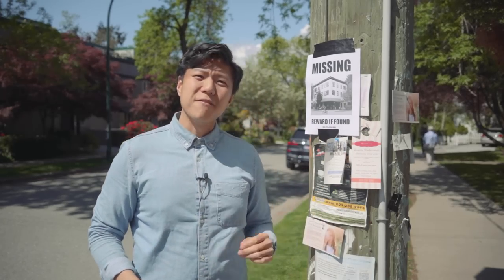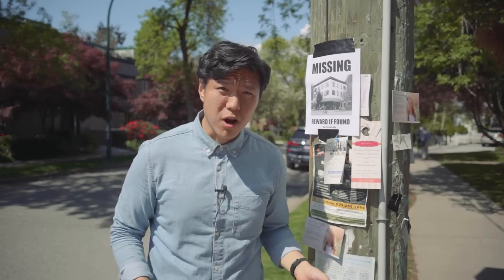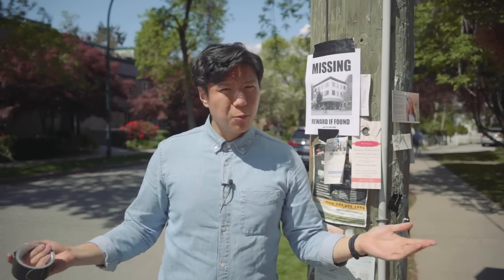Hi there. You may have heard that Vancouver has a missing middle problem, but what does that mean? What's missing here? And why does that matter? Well, this is that video.